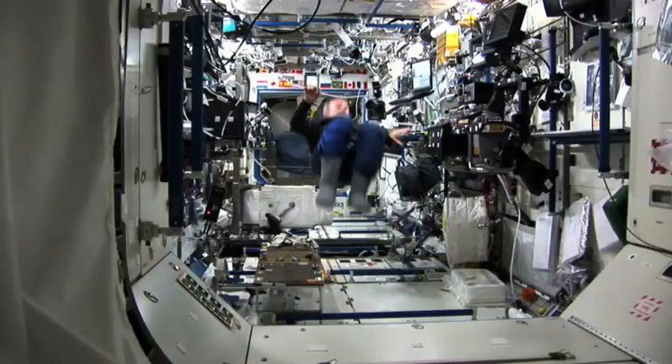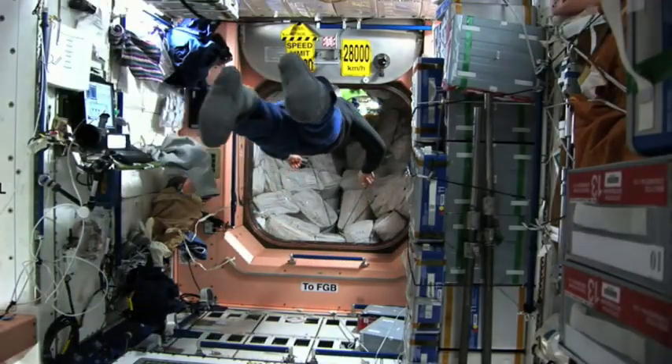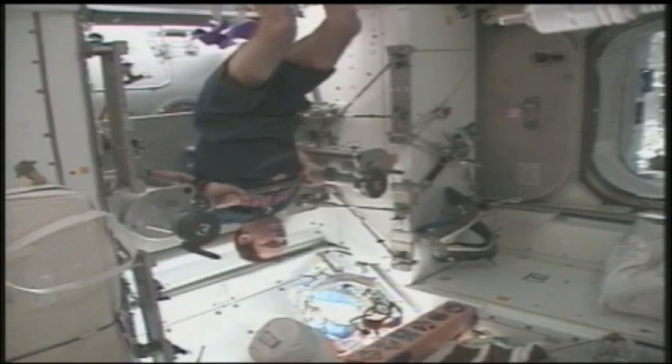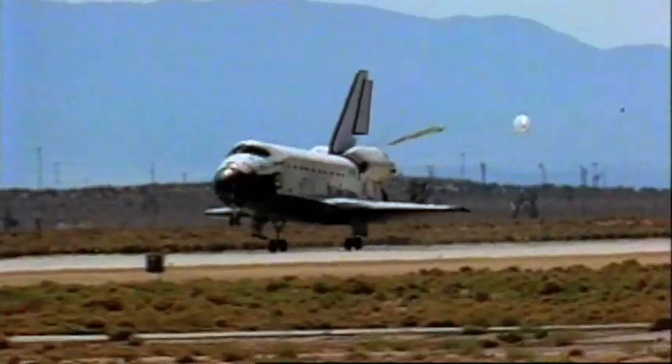Exercising is a priority in space, almost as important as eating and sleeping. Space exploration is a very important job. In order to do their job effectively, astronauts have to make physical fitness a high priority in their day. Doing this helps them stay healthy when they return from space.